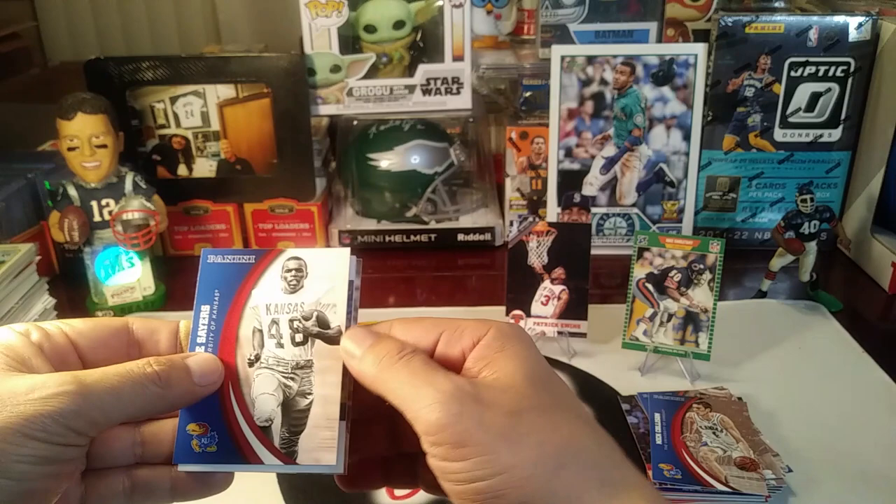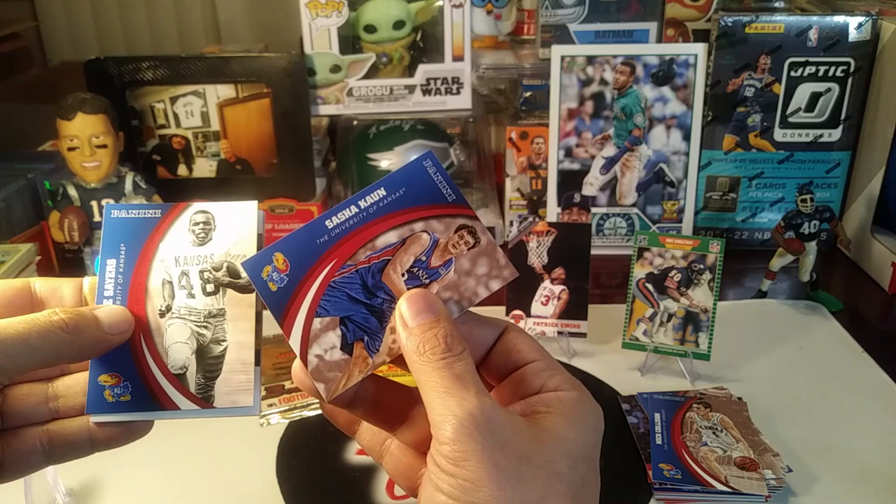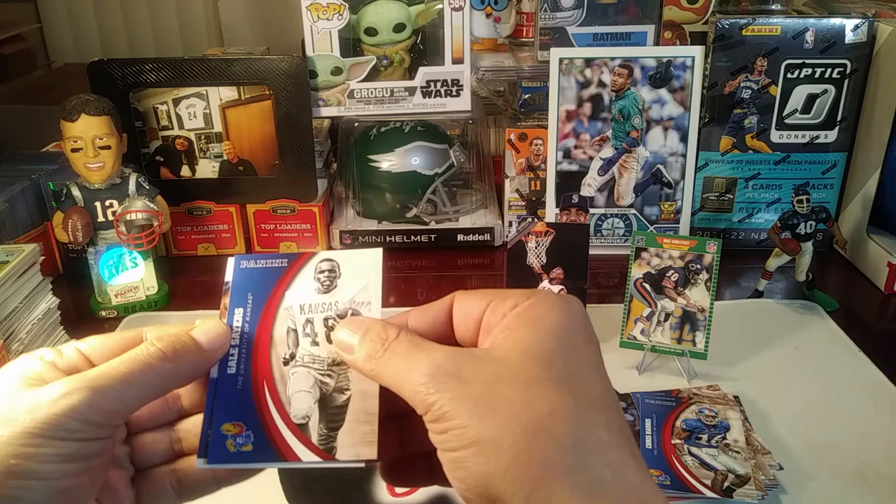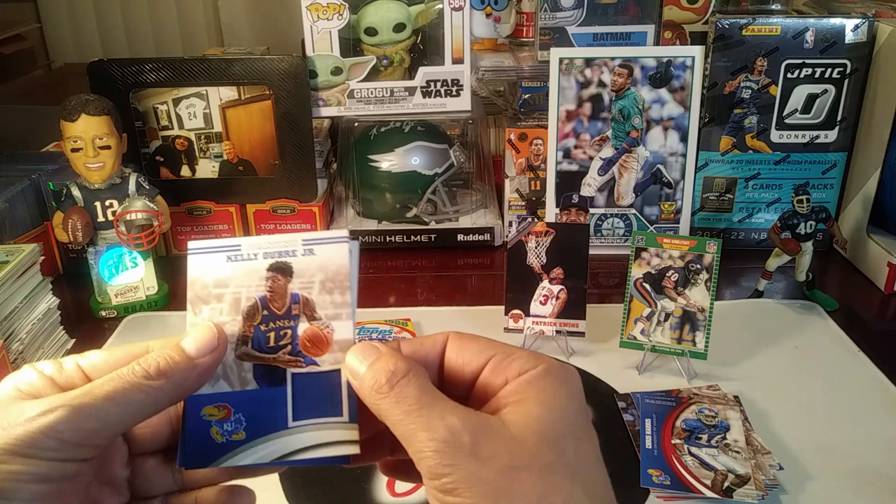Daryl Arthur. Nick Collison made some Final Four appearances. Sasha Kaun from Kansas basketball. We got Chris Harris — Kansas University football player. Our last card is going to be a relic.